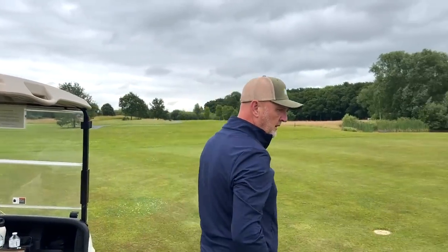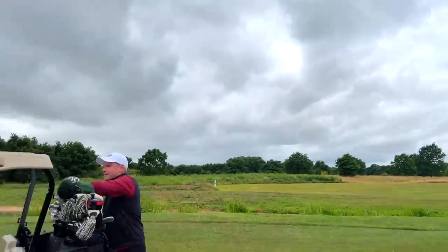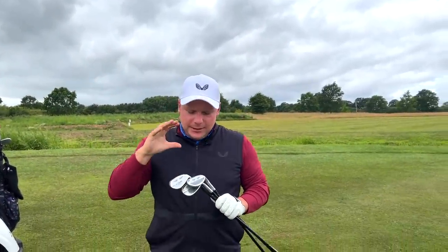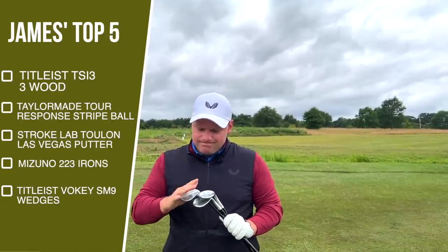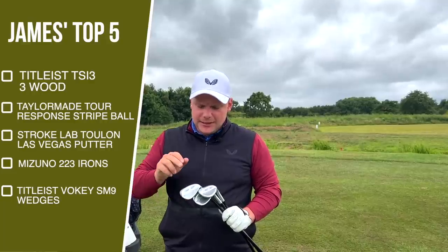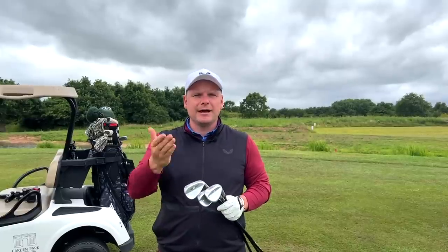Andy notes the Tour Response Stripe also has a urethane cover, unlike some stripe-technology balls that use elastomer — so it's genuinely a premium performing ball. They move to the final product: James's wedge setup. He carries Vokey SM9 wedges — a 50°, a 56° (set at 55°), and a 60°. He's tried Callaway, TaylorMade, and Ping wedges throughout his career but nothing feels as good as Vokays.